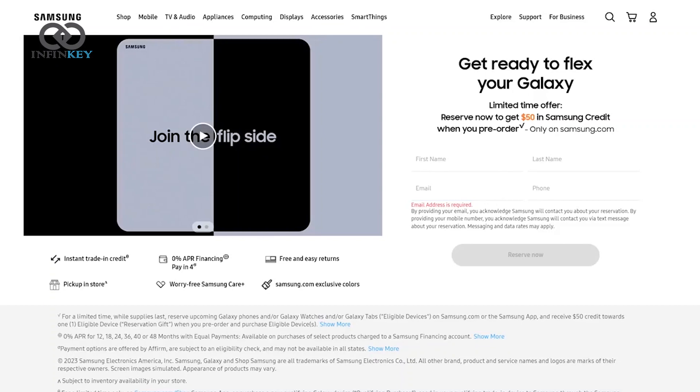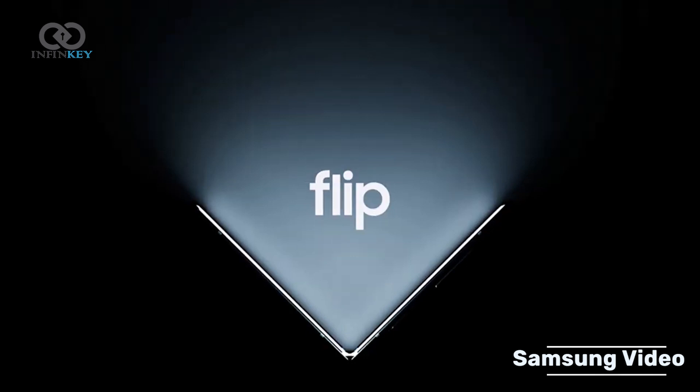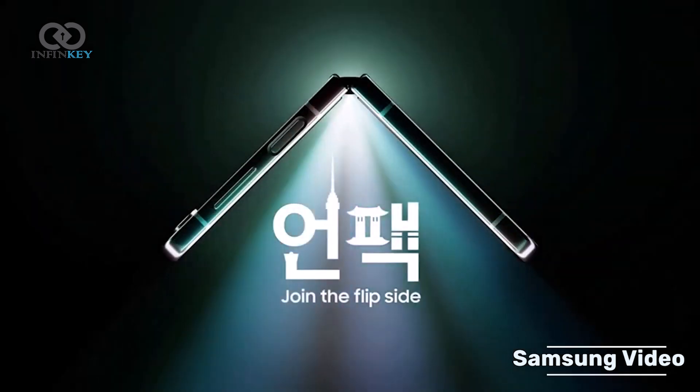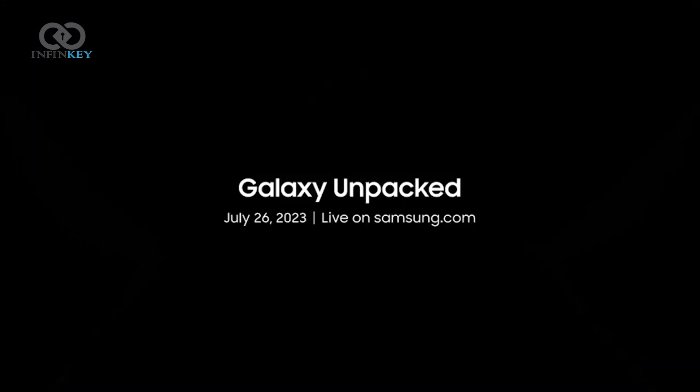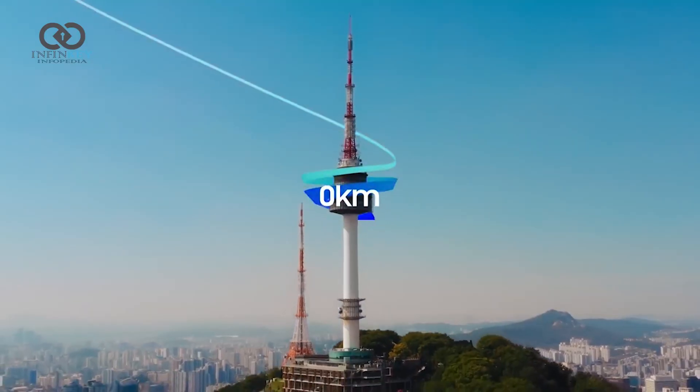As per the official website, Samsung Galaxy Z Fold 5 and Samsung Galaxy Z Flip 5 are set to launch globally on July 26 at the second Galaxy Unpacked event of the year. Samsung, for the first time, will host this event in Seoul.